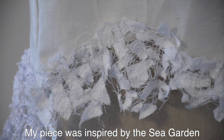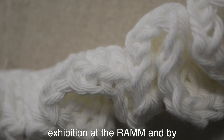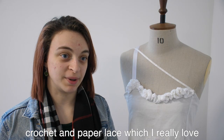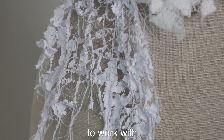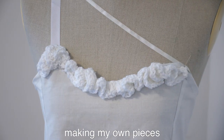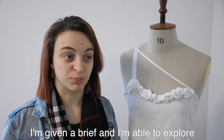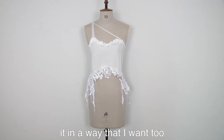My piece was inspired by the Sea Garden exhibition at the Ram and by crochet and paper lace, which I really love to work with. Something I've really enjoyed about this course is the freedom that comes with making my own pieces — I'm given a brief and then I'm able to explore it in the way that I want to.